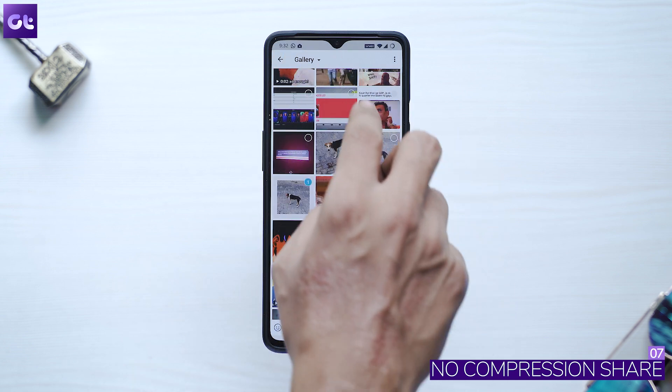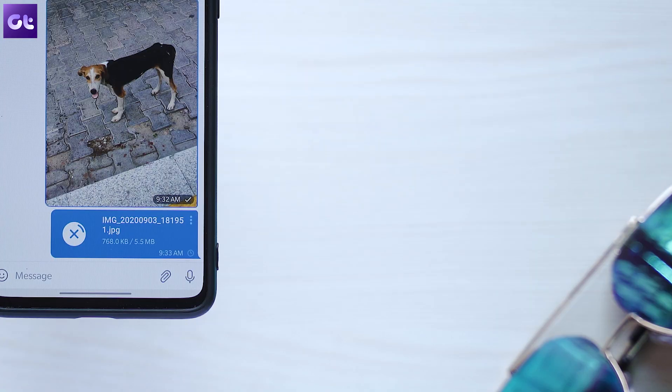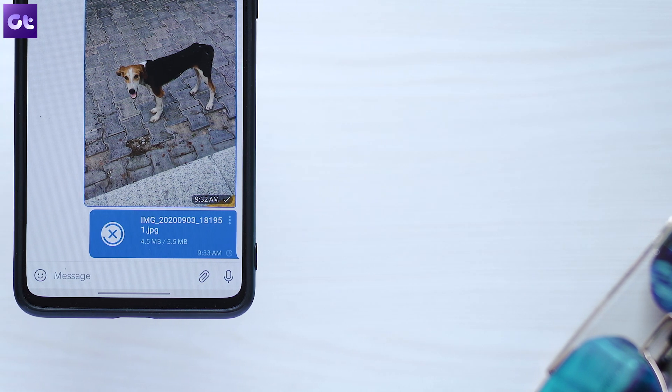By far my favorite reason for using Telegram over WhatsApp is that you can easily share media files without worrying about compression. Photos, videos, and other files can be shared on Telegram without their size being distorted like on WhatsApp. To do that, select your media, tap on the three-dot menu, then tap 'Send without compression' and that's it.